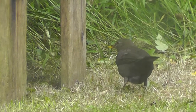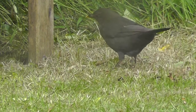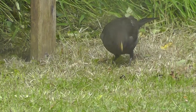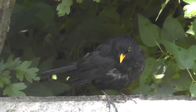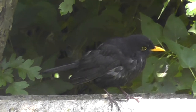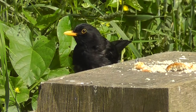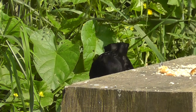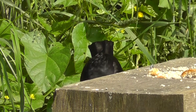Blackbirds are omnivorous, eating a wide range of insects, worms, berries and fruits. They pull earthworms from the soil, usually finding them by sight but sometimes by hearing, and also root through fallen leaves for other insects. Animal prey is particularly important during the breeding season, with wind-fallen apples and berries taken more in the autumn and winter. They also pay regular visits to bird tables, eating seed, bread and their favourite mealworms.